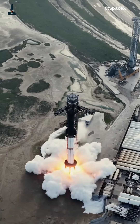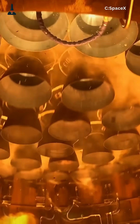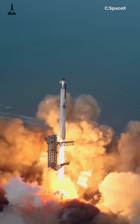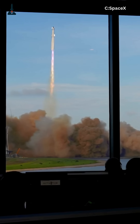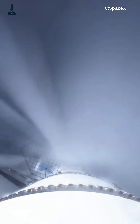Ever wondered how SpaceX's Raptor engine burns everything and still has power left to spare? It's not just another rocket engine — it's a monster that turns fire into flight. It drinks methane, breathes liquid oxygen, and somehow recycles its own exhaust to squeeze every last bit of energy out of the fuel.